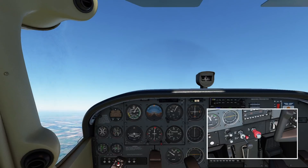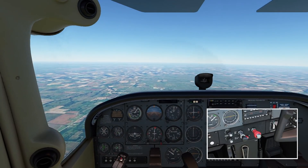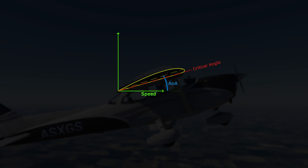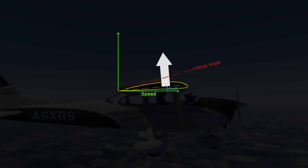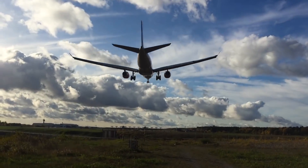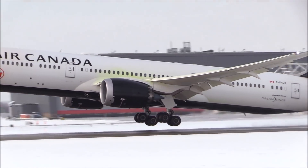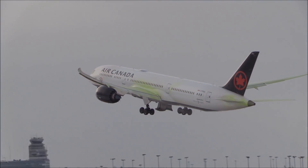Stall recovery is taught from the early stages of pilot training, and involves increasing power and decreasing angle of attack. While this is a fairly basic procedure, it does result in some loss of altitude. Therefore, an aircraft is most prone to a stall at low airspeeds and low altitudes — in other words, take off and landing. Here, pilots are required to monitor their airspeed closely, as the best protection against a stall is prevention.